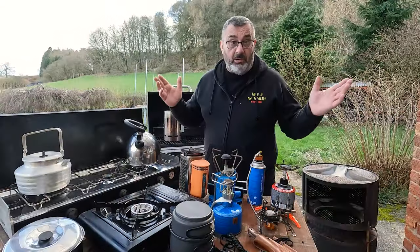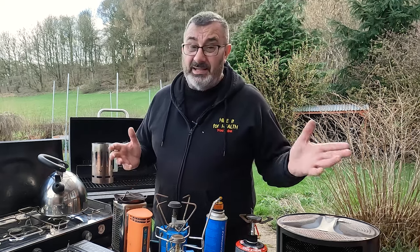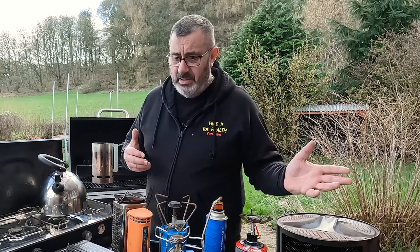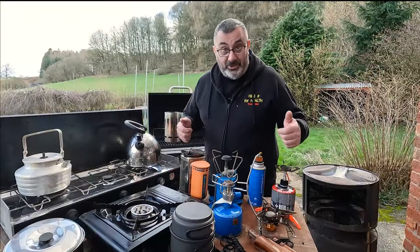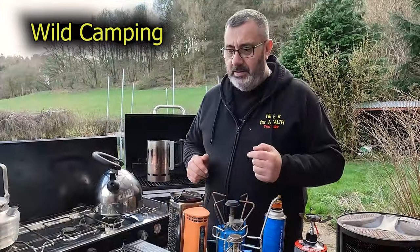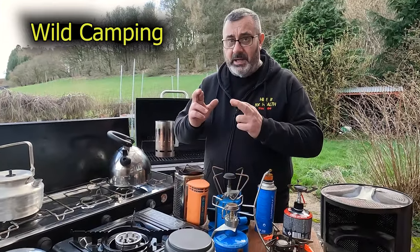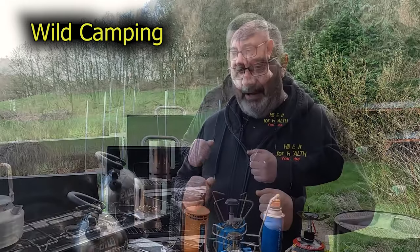Eventually the kids grow up and leave home, or they're not really interested anymore. The wife is glad to get you out of the house for a while - or in my case she leaves. You can then get out and do your hiking in the spring, health permitting of course. We're going to end up doing some wild camping and getting out.